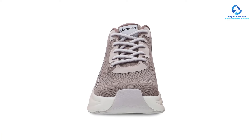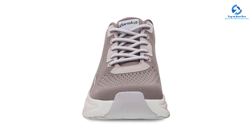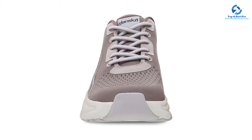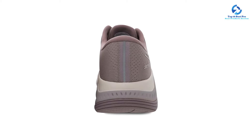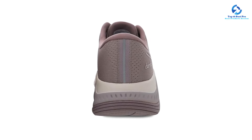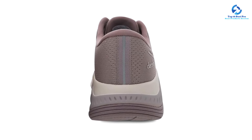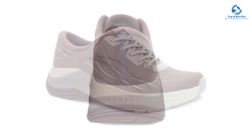We were also impressed with the outsole's grippy traction, which helped us stay steady while walking across a variety of surfaces. Despite its ample support and padding, this shoe never weighed us down. The curved sole helps guide our feet along smoothly, and by the end of testing we could wear this stylish pair all day long with no pain or discomfort.